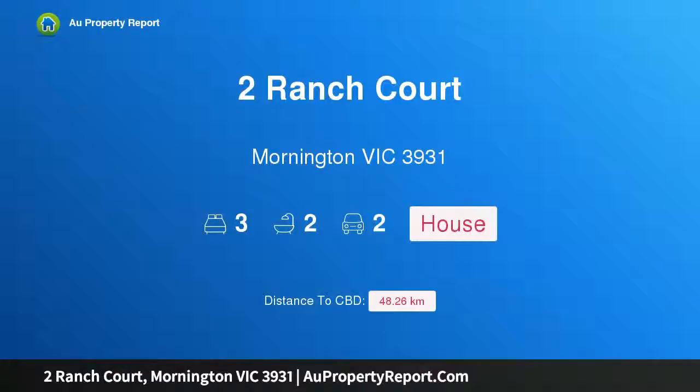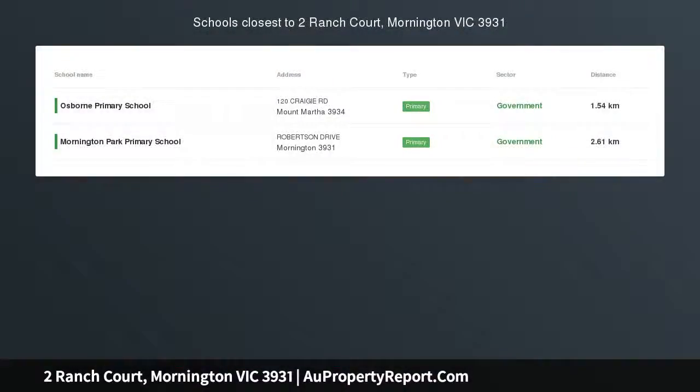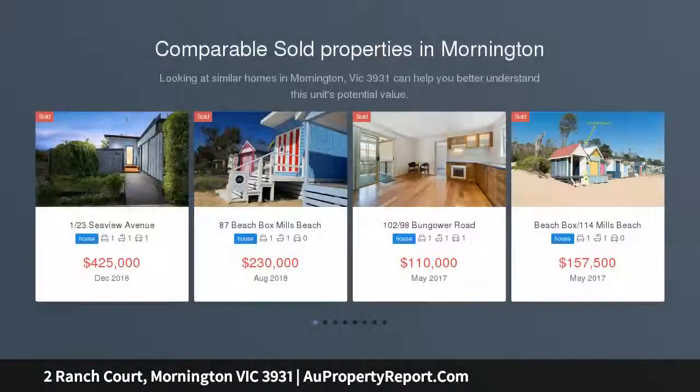Hi, I am glad to introduce Property 2 Ranch Court, Mornington, Victoria, 3931. Motivated by lifestyle? This sun-packed surprise is for you.